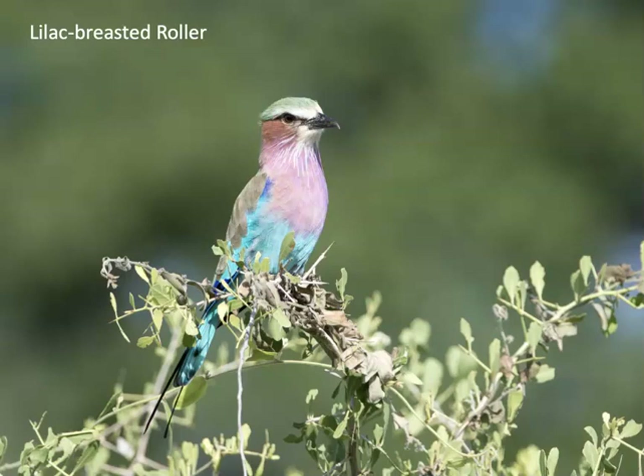I saw one species of roller, and they were very common — the guides would refer to them as 'another bloody roller.' But the lilac-breasted roller is a very beautiful bird, and rollers are named from their long rolling dives during courtship.